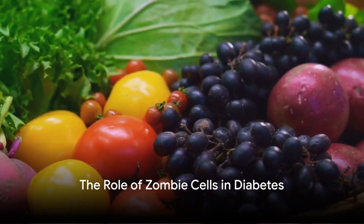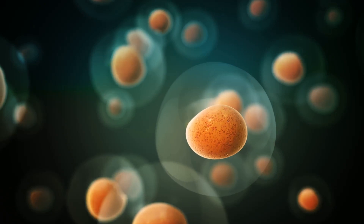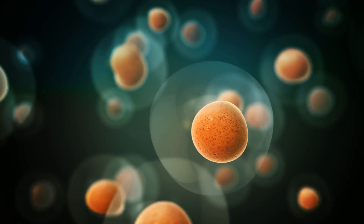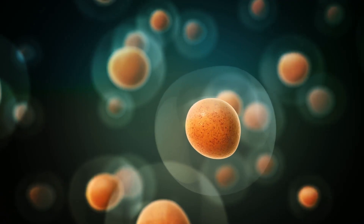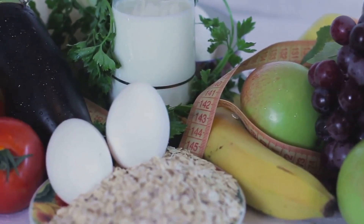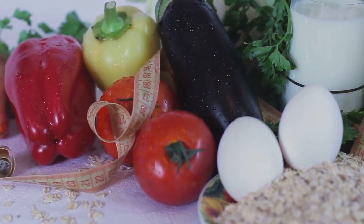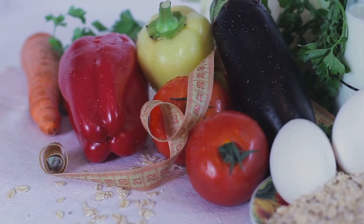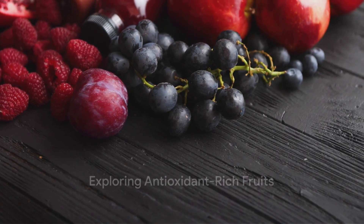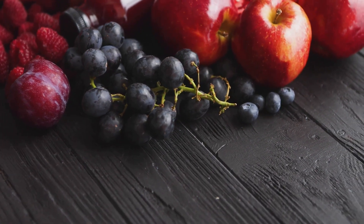Ever wondered what zombie cells have to do with diabetes? Well, these so-called zombie cells or senescent cells play a critical role in the development and progression of diabetes. As research advances, we are understanding more and more about these cells and how we can target them with the right diet and lifestyle choices. Today, we'll be exploring a broad spectrum of foods and rare plants that may just be the key to combating these troublesome cells.